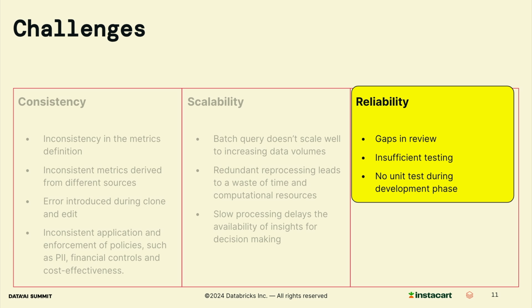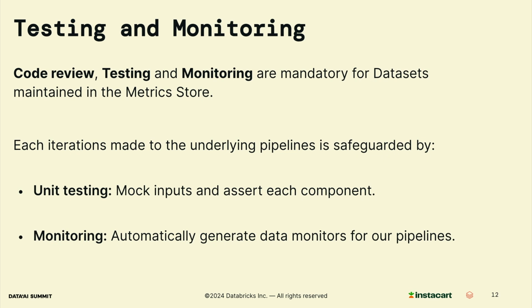Reliability is another critical challenge. Metrics are generated at different places, sometimes from a copy and paste of an existing pipeline, so there can be gaps in the review process and testing is usually inefficient. Specifically, when metrics are generated from a SQL-based tool, unit tests are frequently absent during the development phase. With the metric store, managing dataset definitions and implementations becomes centralized, and this makes testing and monitoring more straightforward.